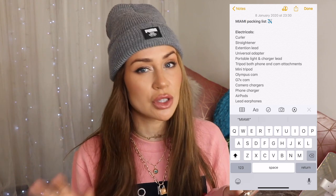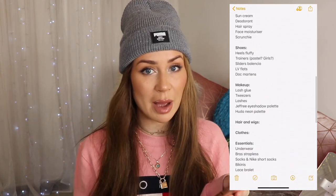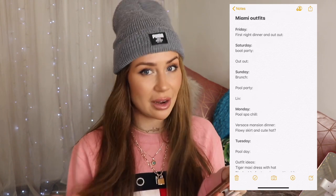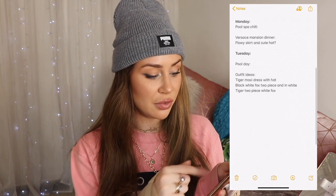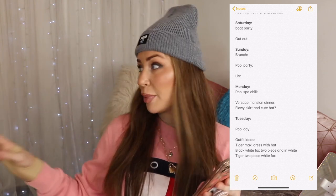Another top tip is that I pre-plan before I actually pack, because otherwise it's a mess and I just grab everything and chuck it all in and forget stuff. I've got my itinerary, which is super cute, and then a few outfit ideas at the bottom. As I'm packing I take pictures, and then I fill in the blanks with my outfit suggestions — although it will probably change on the day. Who am I kidding?